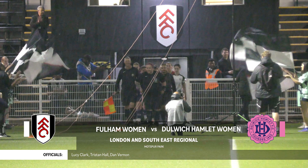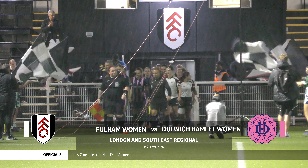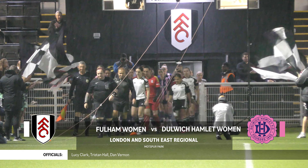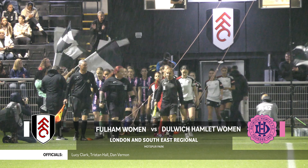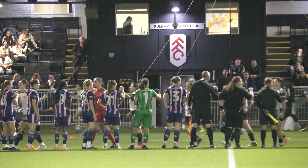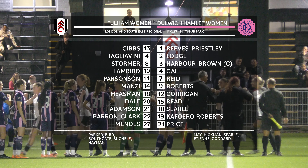Welcome to Motspur Park for tonight's London and South East regional tie between Fulham and Dulwich Hamlet. Here are the lineups for tonight's sides.